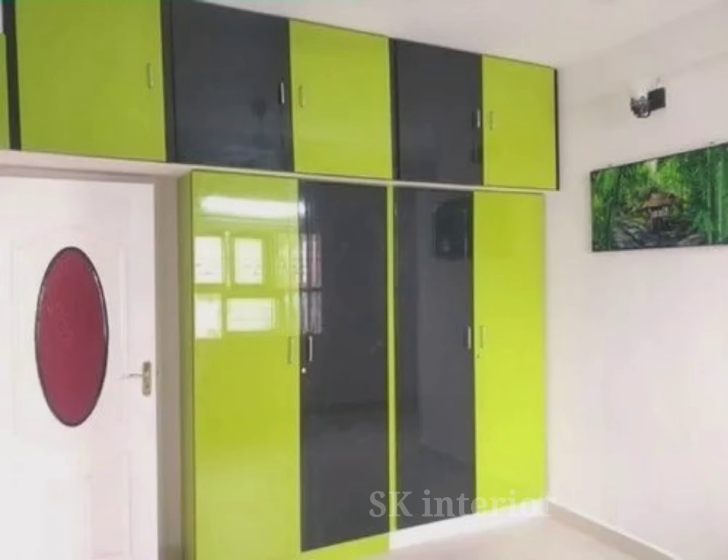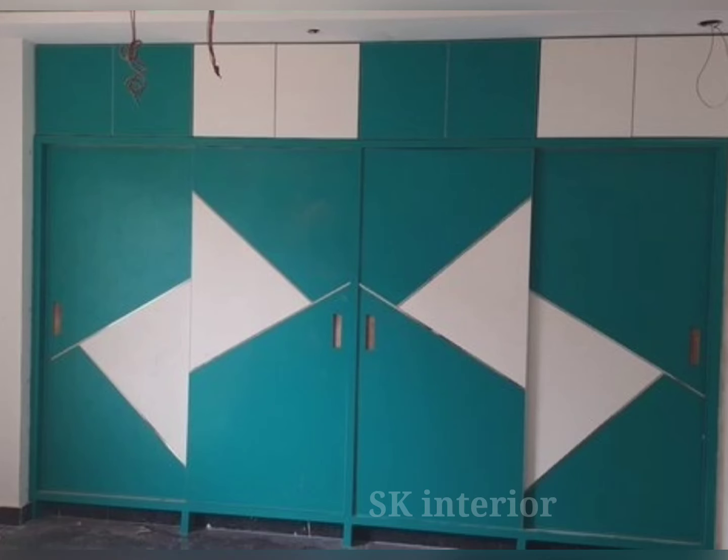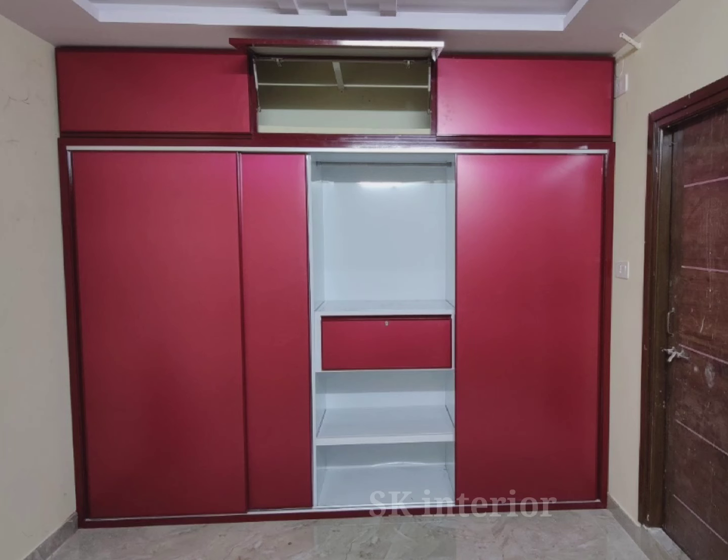The combination of rose and red creates a great sense of warmth and sophistication. This is ideal for two-door sliding wardrobes, adding a contemporary and light feel to your bedroom. The cupboard becomes a stylish focal point of your room, and its sliding doors make it a modern choice for homes.